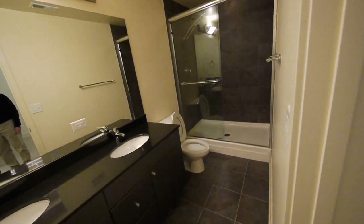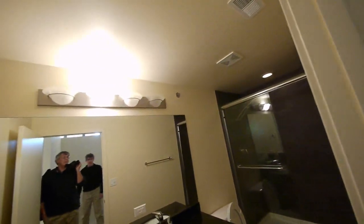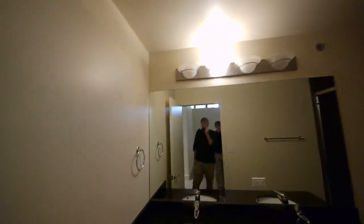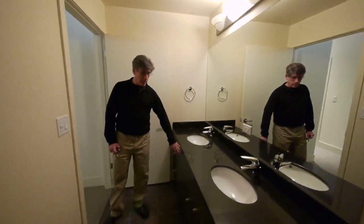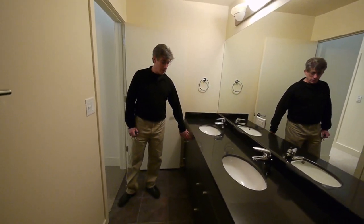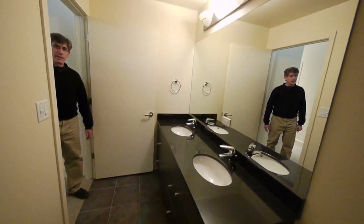And the master bath packages tend to be fairly typical from one unit to the next? No, they vary very dramatically as well. We went from a one-day wood in the last unit we visited to this very contemporary shark gray — that's actually the name of the cabinet, called Shark — a shark gray with black countertops, so a very contemporary selection here.